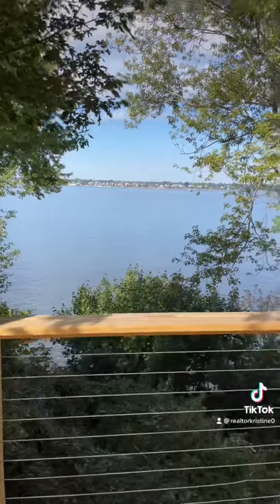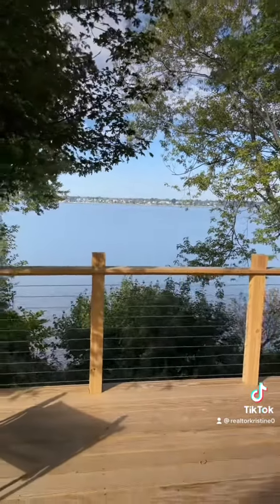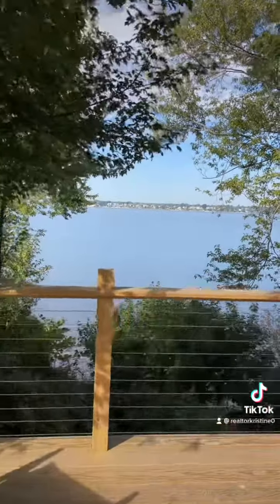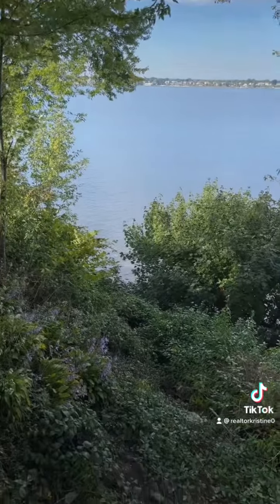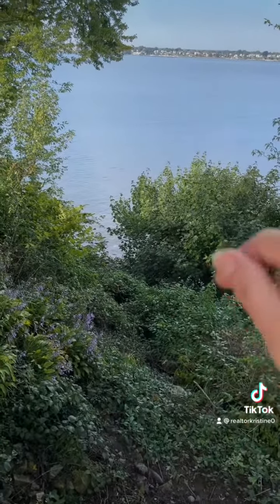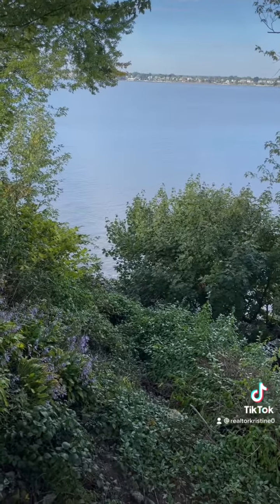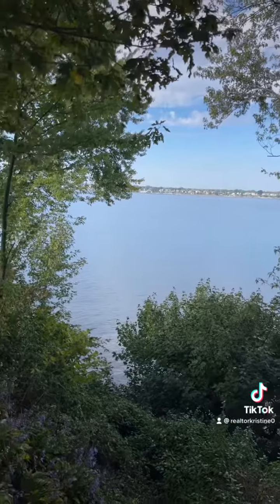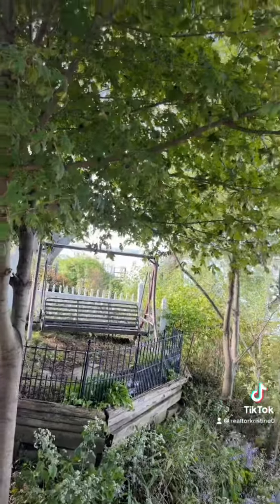Let me turn the camera around. This is outside from the deck. Gorgeous sunset views, and you could do a path down to the water. The neighbors have a dock and a mooring, so if you wanted a dock and a mooring, that's a potential. There's also a beautiful swing to watch the sunsets.